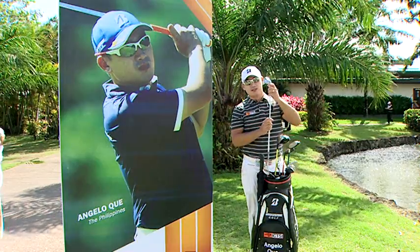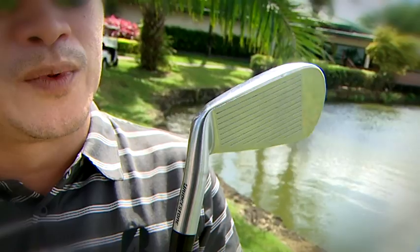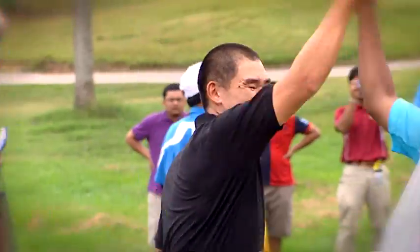I've got the Bridgestone J40 irons. I won the tournament right away as soon as I put them in play — that's why I like them.